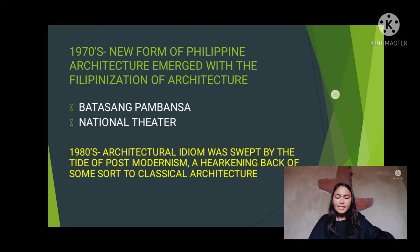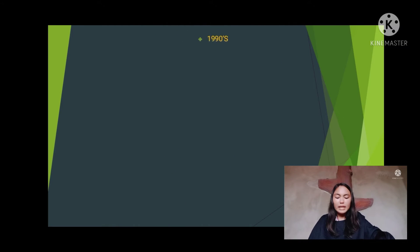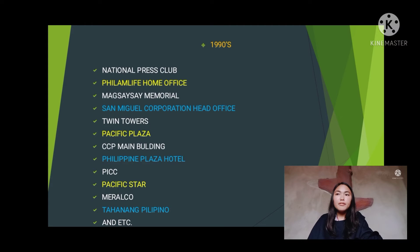From the 1990s up to the present, contemporary Philippine architecture came of age, evident in such buildings as the National Press Club, PhilAm Life Home Office, Magsaysay Memorial, San Miguel Corporation Head Office, Twin Towers, Pacific Plaza, CCP Main Building, Philippine Plaza Hotel, PICC, Pacific Store, Meralco, Tahanang Pilipino, and others.